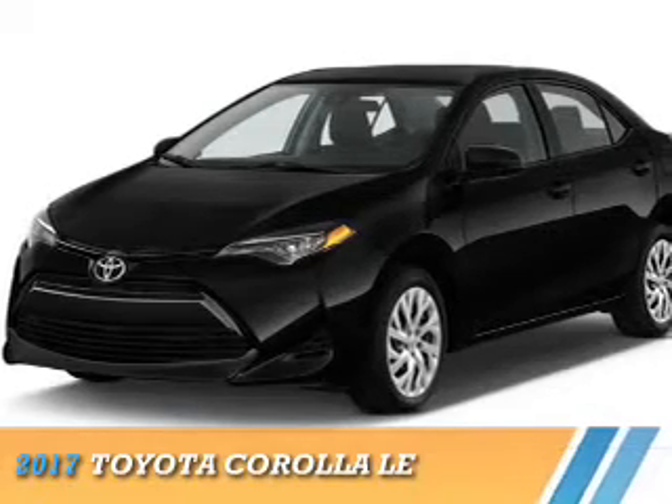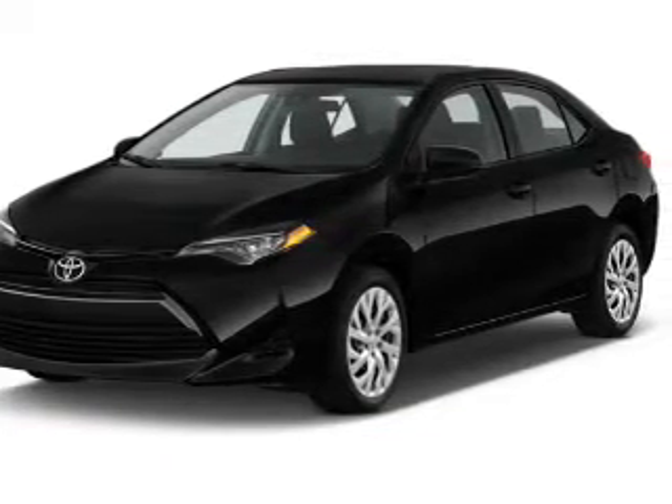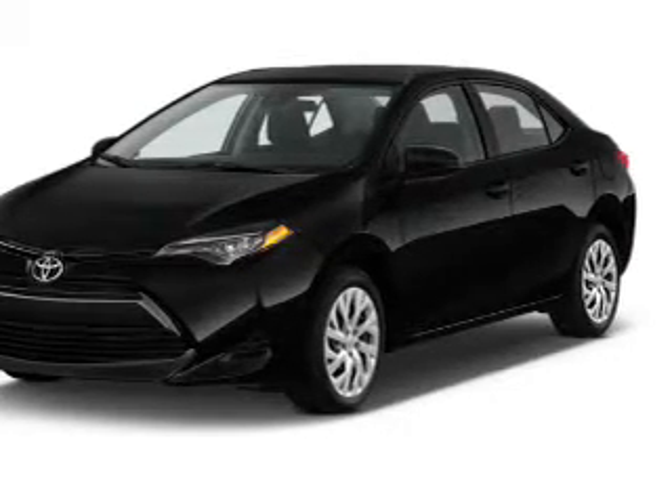Presenting the 2017 Toyota Corolla. It's powered by front-wheel drive, a 1.8-liter 4-cylinder engine, and a continuously variable transmission.